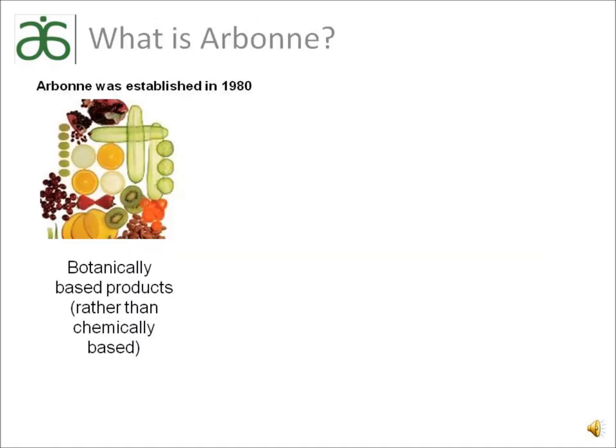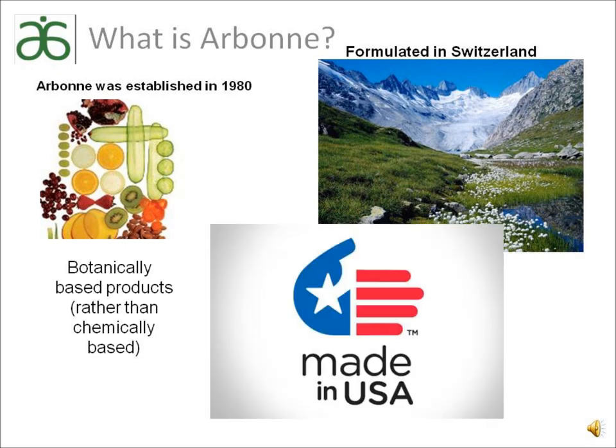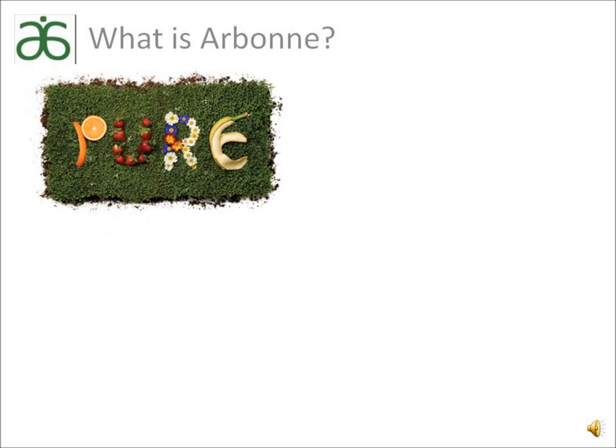A little bit about Arbonne: the company was established in 1980. Our products are botanically based. Arbonne's products are formulated in Switzerland but made right here in the United States. This is important because Europe has banned over 1,100 different chemicals from skin care and cosmetics, whereas the U.S. FDA has only banned 10. Arbonne's philosophy has always been to produce pure, safe, and beneficial products inspired by nature. Arbonne uses the purest ingredients possible to yield the maximum results.